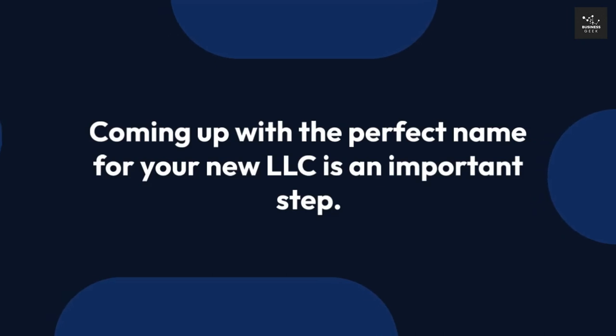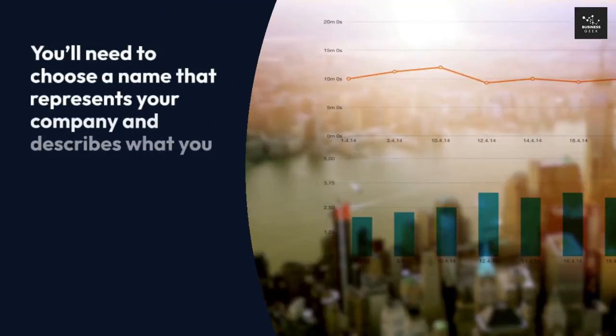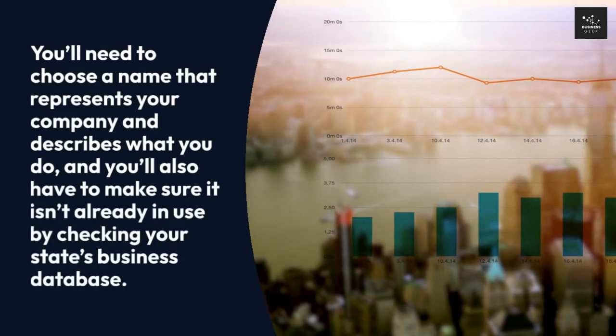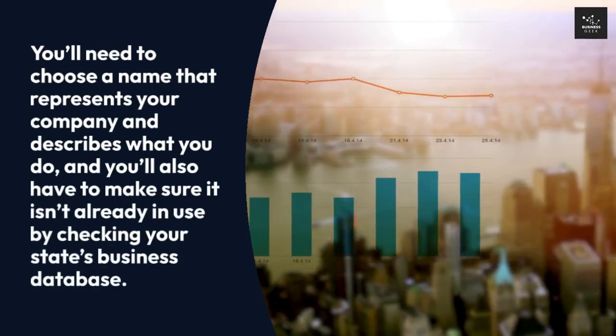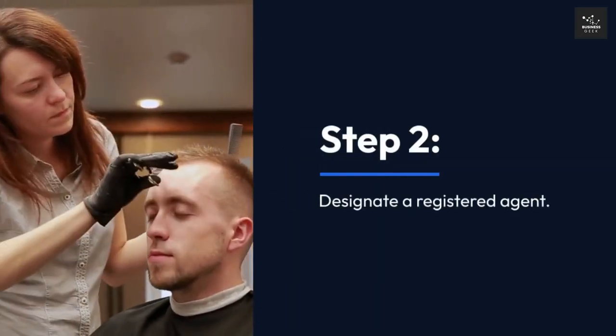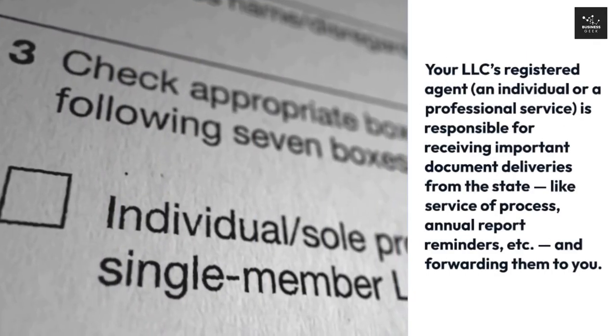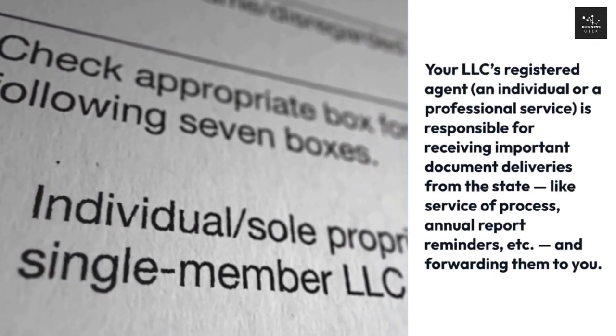Step 1: Choose an LLC name. Coming up with the perfect name for your new LLC is an important step. You'll need to choose a name that represents your company and describes what you do, and you'll also have to make sure it isn't already in use by checking your state's business database.